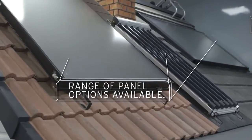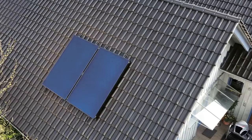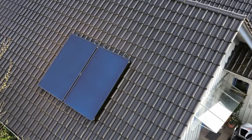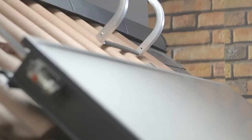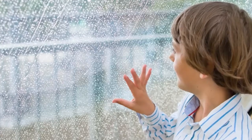The OroTherm range of solar thermal systems are capable of something really quite special, taking the power from the sun and putting it into your home's hot water system. It can generate up to 60% of your hot water, and it works whether it's sunny or not, which is just as well really.